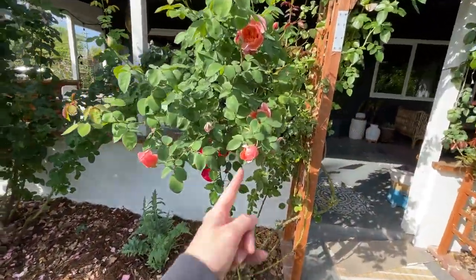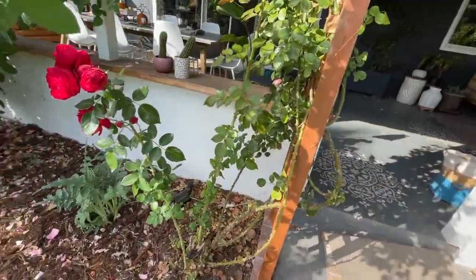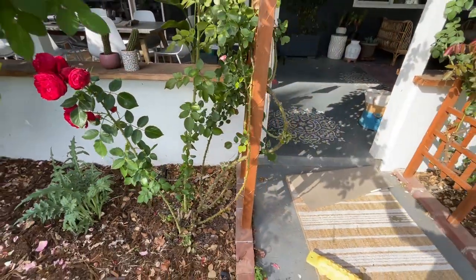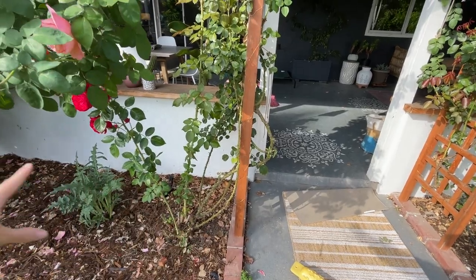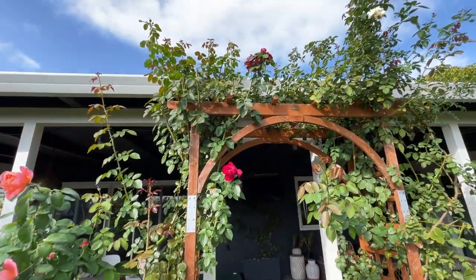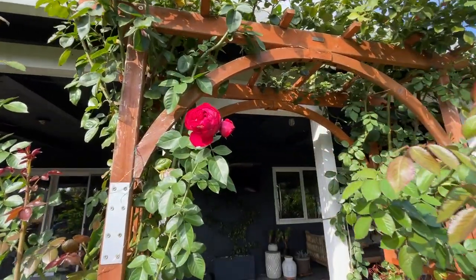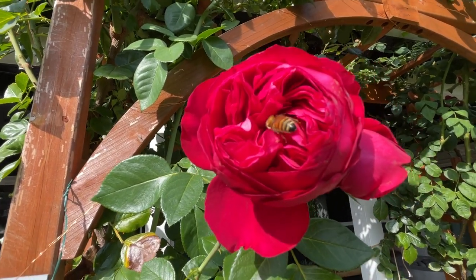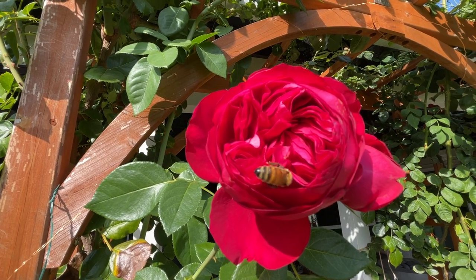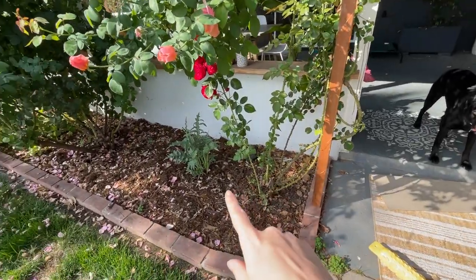Same goes for here — here's these flowers on the climbing roses. I trimmed these guys up a lot because they liked to just try to grow in both directions. I trimmed it up a lot to hopefully get it to bloom again. Oh, you see this little bee in there? What a happy little bee.